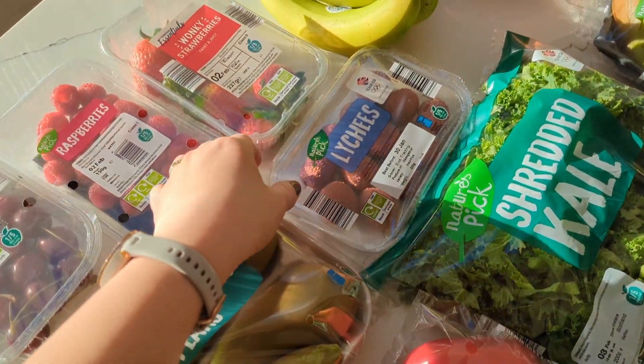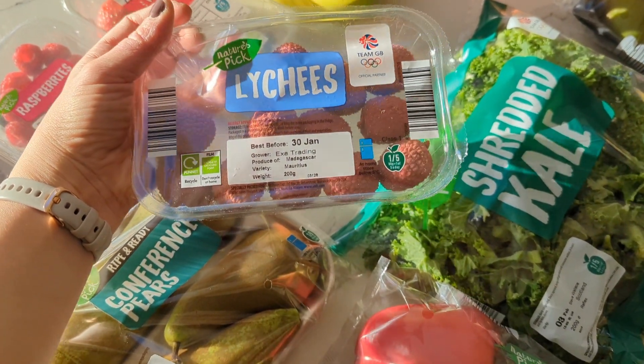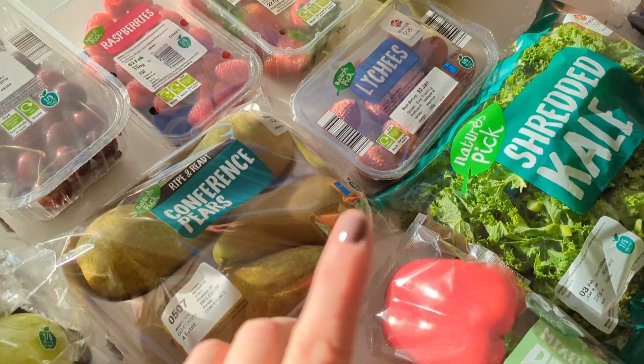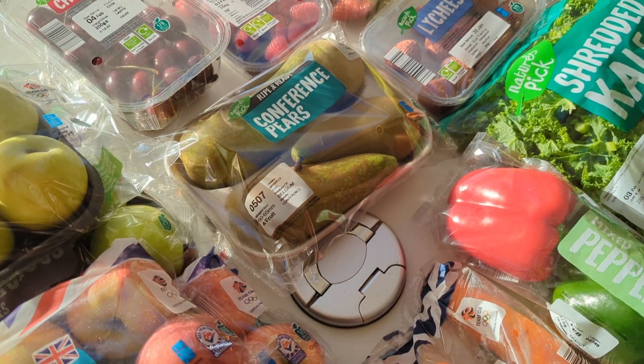I didn't get blueberries today because we still have some. I got lychee — these always come around this time of the year, always close to Chinese New Year, and Chinese New Year starts on the 10th of February this year I think. Kids love those. Got some pears just for the kids' nibbles.